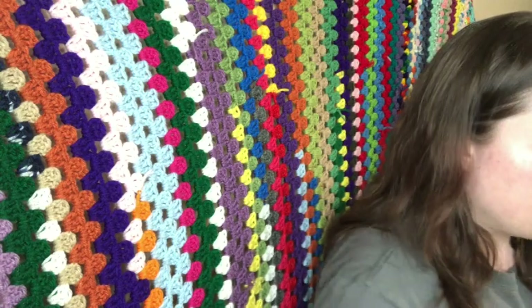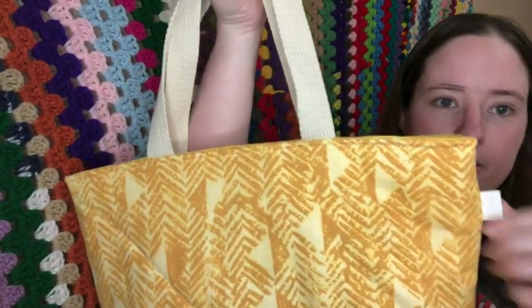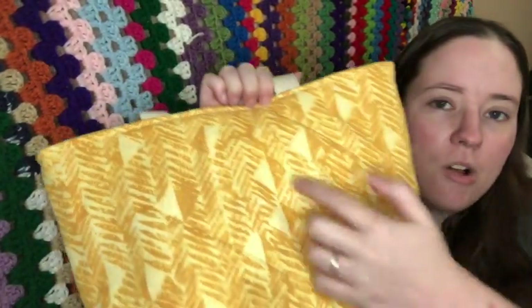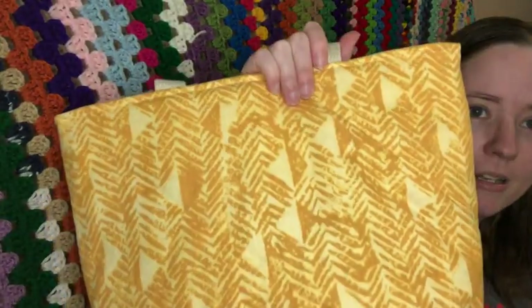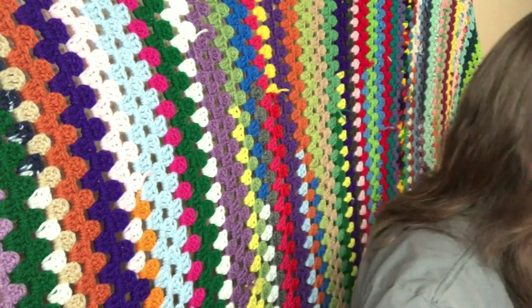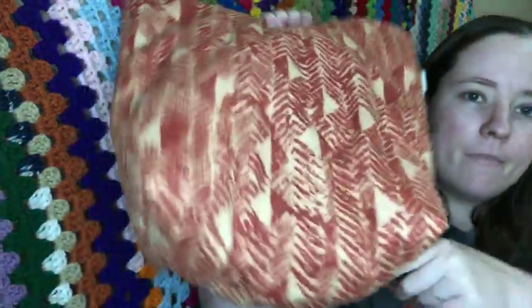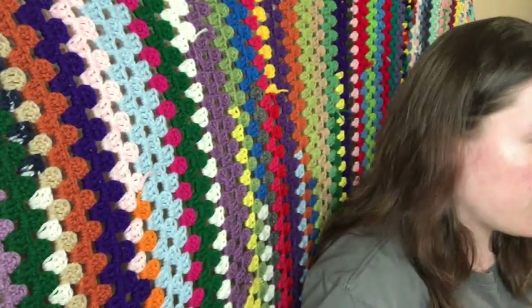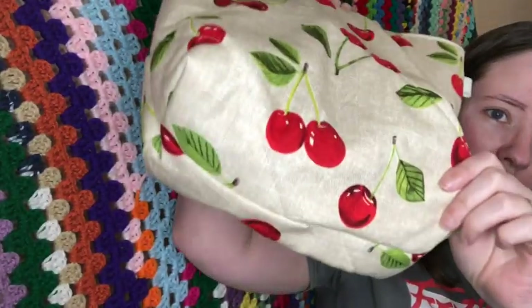For the totes, there are nine total across three different prints. There's a yellow one — the dimensions are 12 inches tall and 14 inches wide, I'm pretty sure, and it's on the listing. They come with notion pouches and have a box bottom. There's also the same tote in red, and then a really cute cherry print — three of each — all with box bottoms and notion pouches.